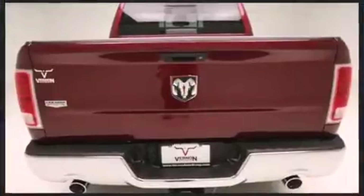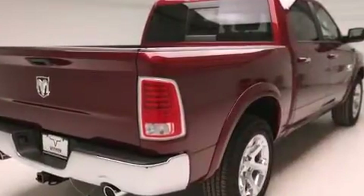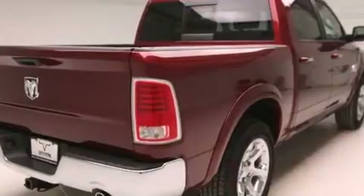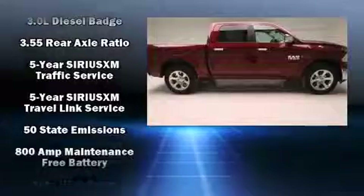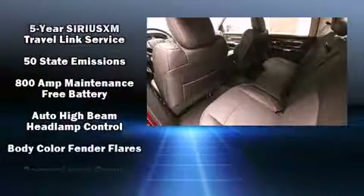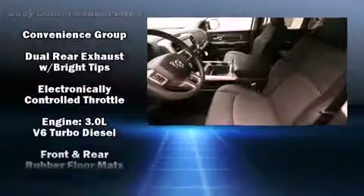Top features include rain-sensing wipers, an automatic dimming rearview mirror, heated and ventilated seats, heated steering wheel, remote keyless entry, adjustable pedals, a trailer hitch, and seat memory. Features such as automatic climate control and leather upholstery prove that economical transportation does not need to be sparsely equipped.